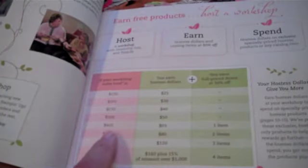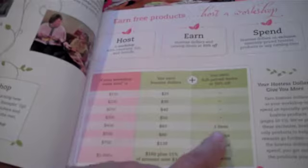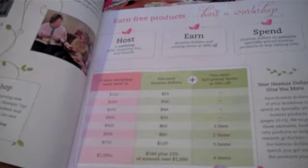Another addition to the Hostess program is that starting at a $400 workshop, you receive one item at 50% off — and that's any item in the catalog for 50% off. There are other options as you get to the $500 and bigger, where you can get additional items at 50% off. Isn't that cool?